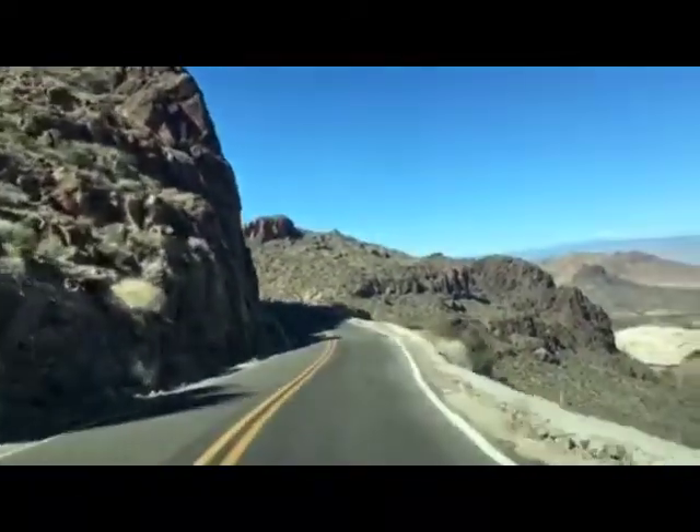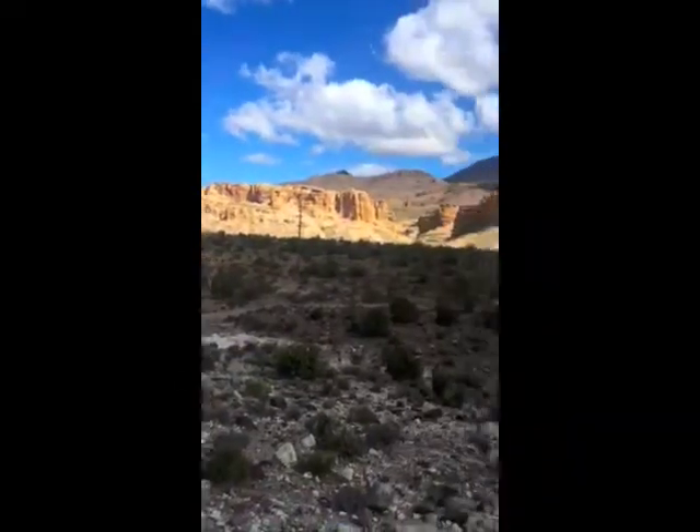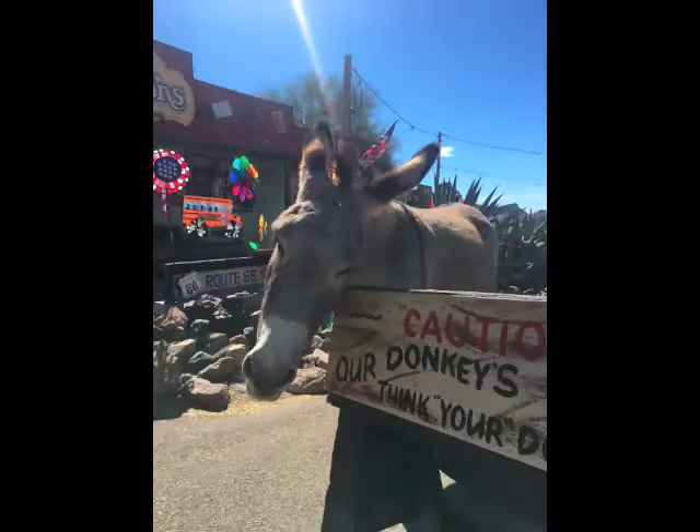And now we're heading through the Black Hills on this windy, twisty road to this lost-in-time town called Oatman, which is famous for its wild donkeys and its old Wild West and mining flavor.